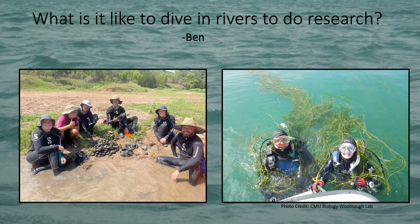Next, Ben wants to know what it's like to dive in rivers and do research. Well, Ben, it's a lot of fun, but it's hard work too. Sometimes we find a lot of mussels, and sometimes we search and search and still can't find anything at all. Sometimes it's really hot, or sometimes it can be very cold, and other times the water is just perfect. Sometimes we even go to places where it's hard to sample because of things like plants in the water, and we come up looking like swamp monsters.